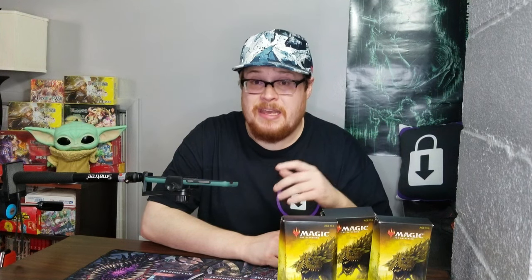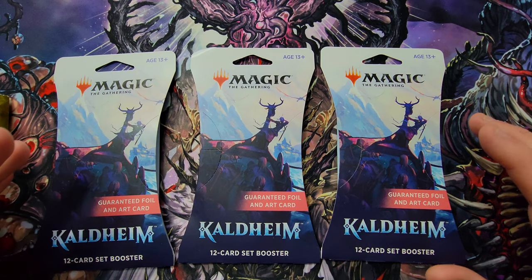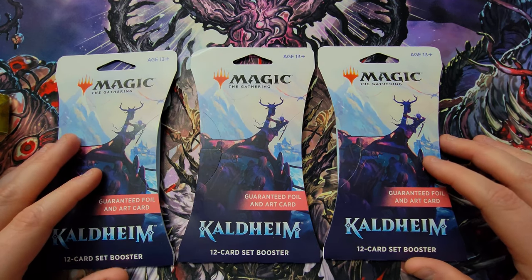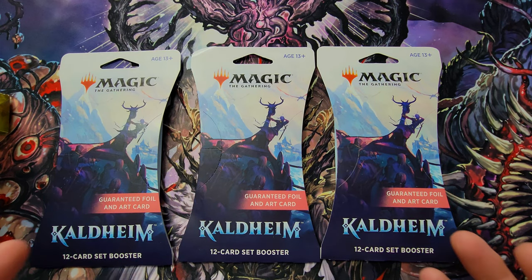I know Time Spiral right now is kind of hot and it's selling out in a lot of places, so I found a good price on these from GameStop. I also found some Kaldheim 12-card set boosters. These look pretty cool as well — they're for non-drafting people who want to go more for the collector's side of things, so this is right up my alley. I love Norse mythology and Viking stuff. I've been too obsessed with Force of Will, but I haven't opened any of the Kaldheim set yet. Maybe I should get a box if I fall in love with some of these cards.